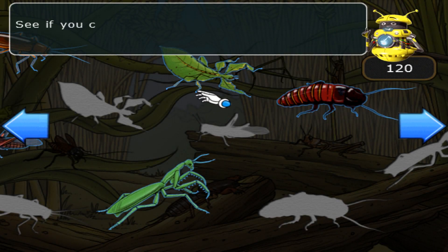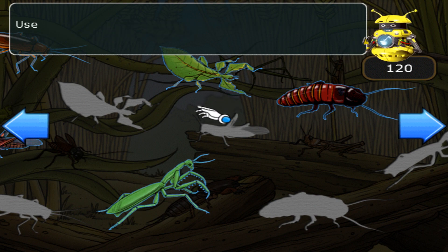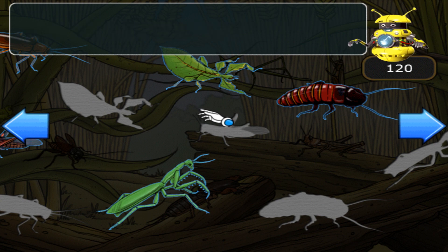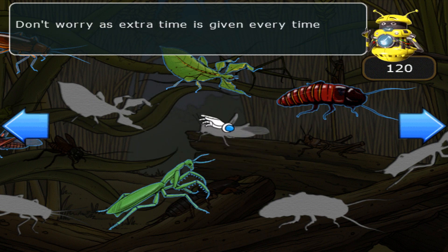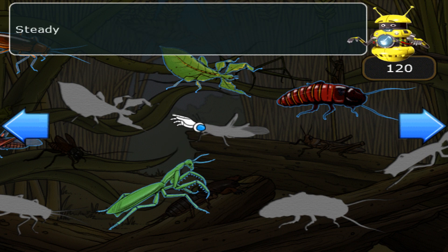See if you can put these crickets, cockroaches, and mantises back together. Use the pointer to drag and drop the pieces back into the right places on the puzzle. You've got two minutes to complete the puzzle. Don't worry — extra time is given every time you place a piece correctly. Ready, steady, go!